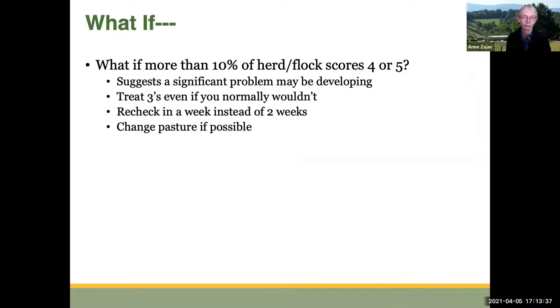What if more than 10% of a herd or flock scores a 4 or 5? That suggests you might be having a significant problem that's going to continue to develop. In that case, you should deworm the 3s even if you normally wouldn't, and recheck in a week instead of two weeks. Also change pasture if at all possible.